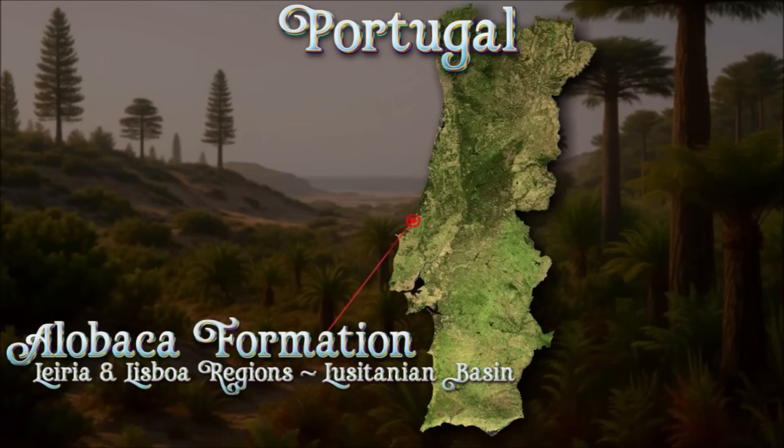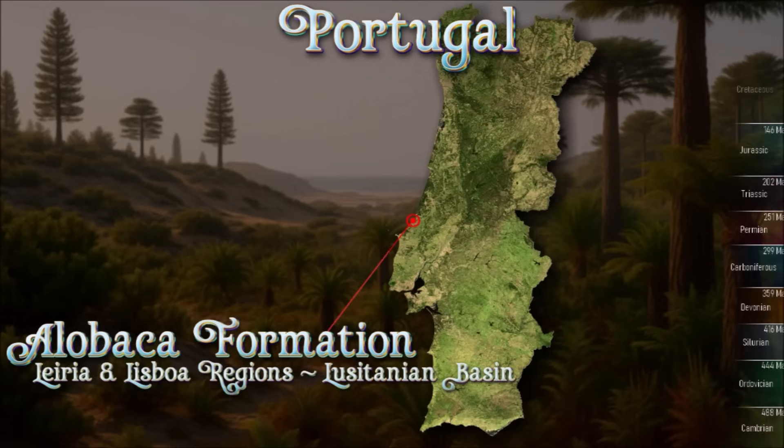On the wave-lashed coast of central Portugal, the Alcabaça Formation captures the Kimmeridgian edge of the Lusitanian Basin, a salt-influenced interface where continent met a shallow Atlantic shelf. First fossils from these beds were noted as early as the 1830s, and in 1885 Paul Choffat gathered them into the Couches d'Alcabaça; a modern stratotype near Vestiaria now anchors the unit formally.